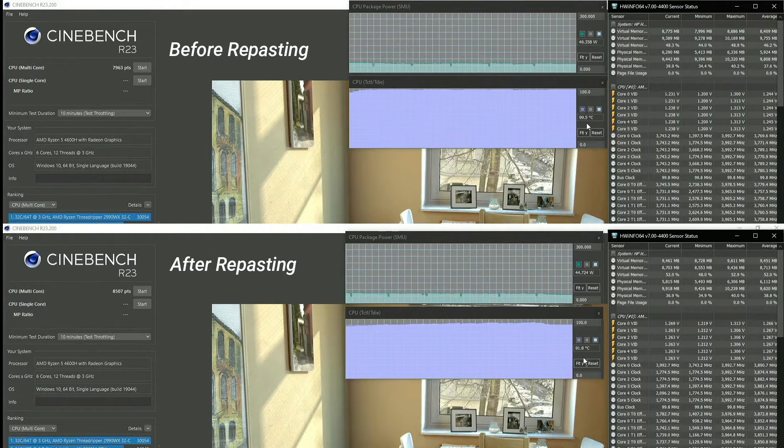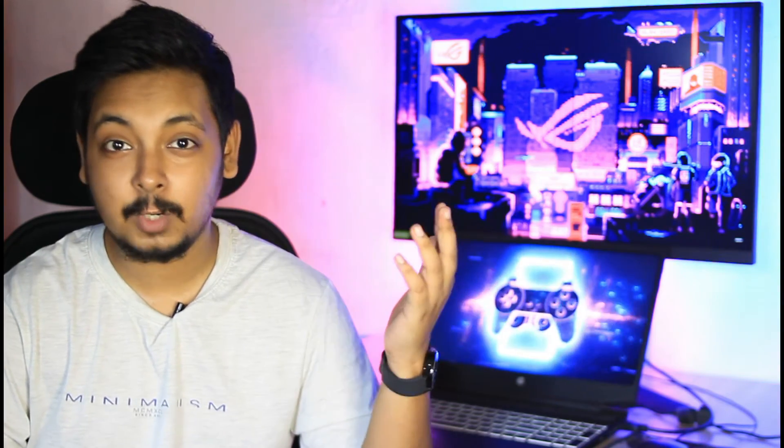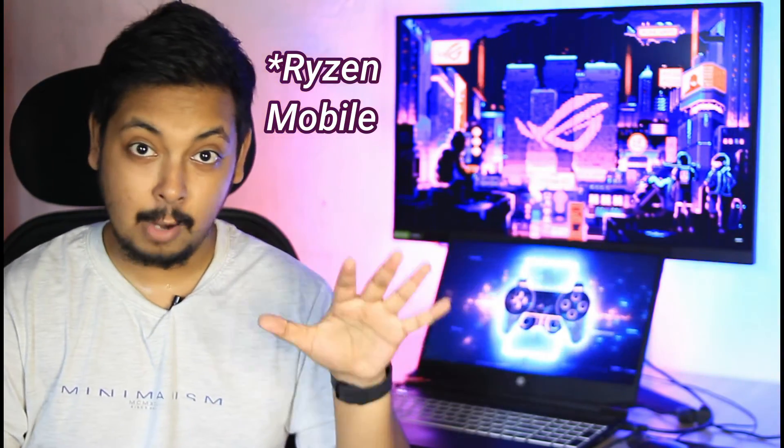If you have an Intel laptop, I do recommend you to undervolt it. Undervolting gives you more performance at lower power draw, which also means longer sustained performance and less heat. Undervolting is a must for Intel laptops in my opinion — it's one of the best features of Intel laptops that you can still undervolt them just like desktop PCs. If you don't know how to undervolt, you can follow my guide linked in the cards and description.